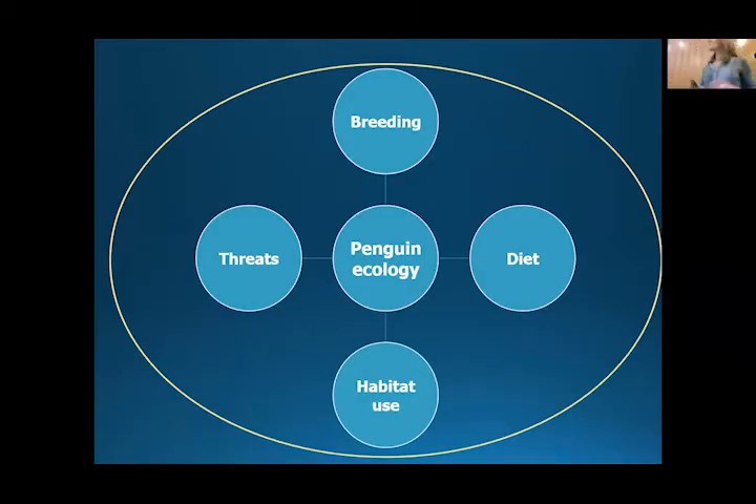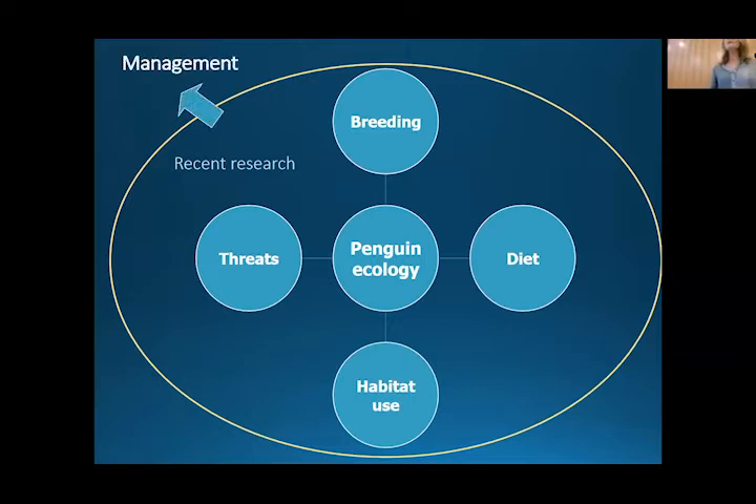It's going to be a very fast but convoluted story today about penguin ecology. I'm going to be telling you about their breeding, their diet, their habitat use, and the threats. I'll give you an insight into some more recent research that I've been involved in, and then how we can use this to hopefully manage these penguins into the future.